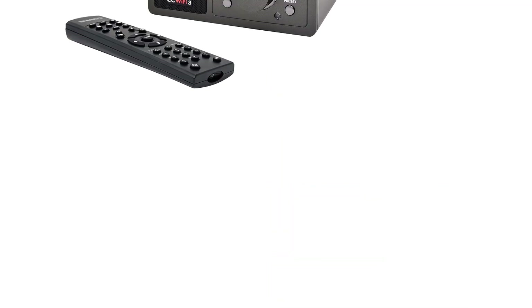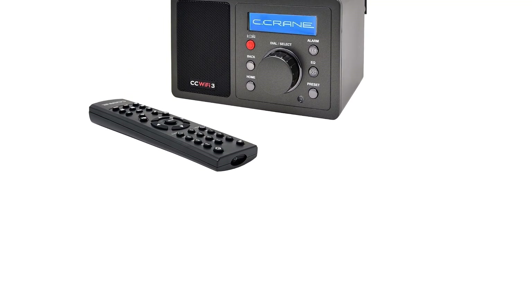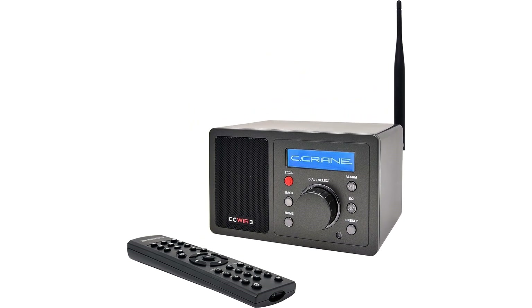Weight: 1 pound 2.6 ounces. Size: 6.5" W by 3.9" H by 3.9" D. Two-year limited warranty with US-based tech support.